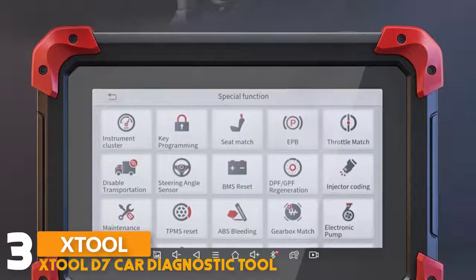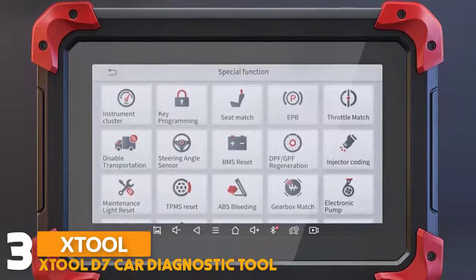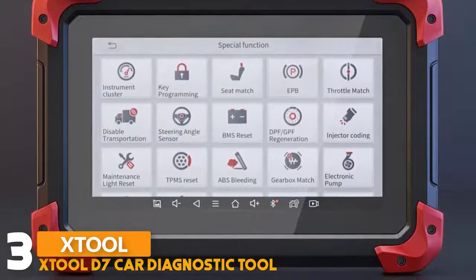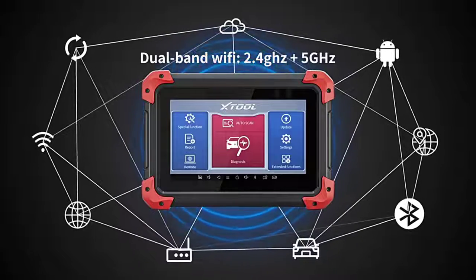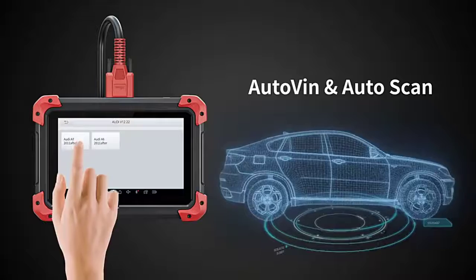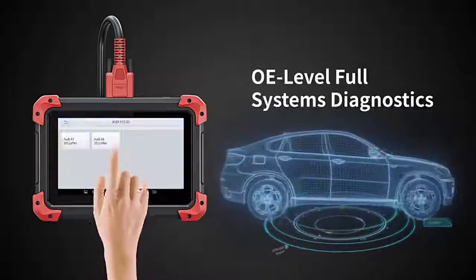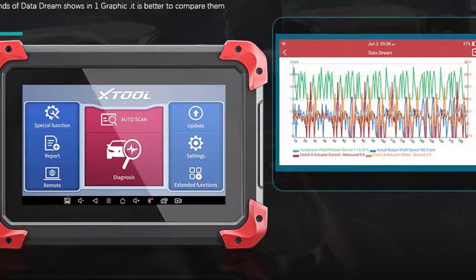Number three: Stool D7 Car Diagnostic Tool. This diagnostic tool runs on an Android 10.0 operating system with a 7.0-inch LCD touchscreen display. The D7 is a full system diagnostic scanner that can quickly test every system module status and make faster diagnoses and maintenance via reading and clearing codes and viewing live data, completing a full scan in just a few minutes. This scanner supports four-in-one graphic data flow: live data stream graphing, live data stream recording, live data stream playback, and live data stream sharing.